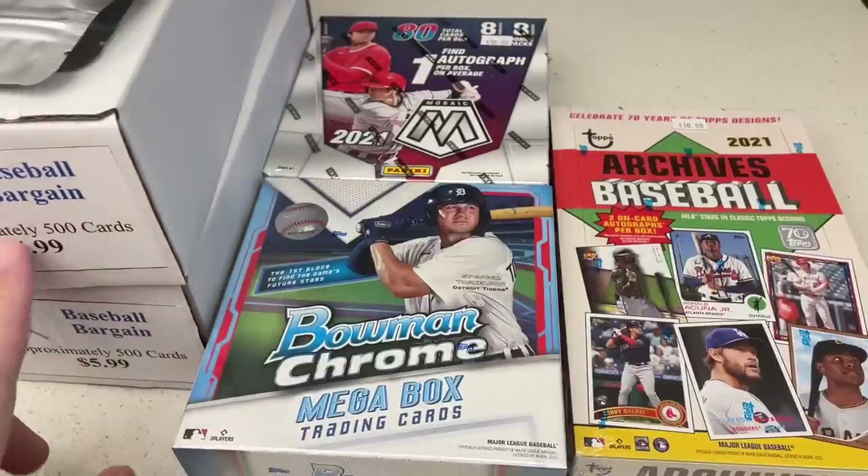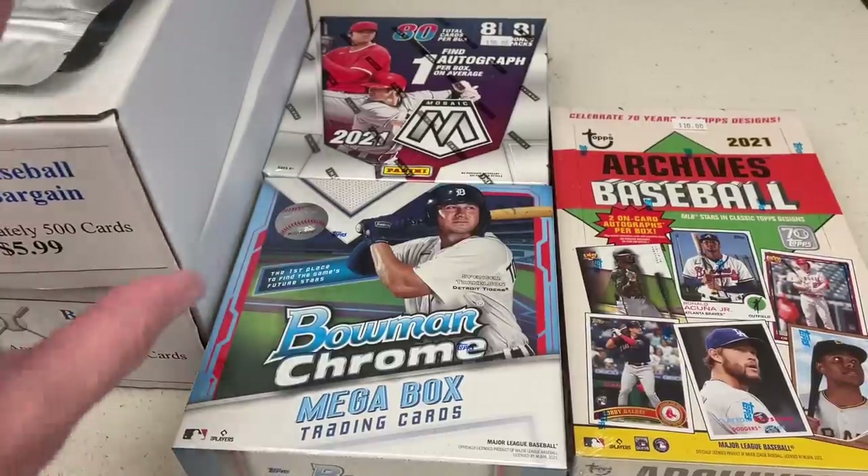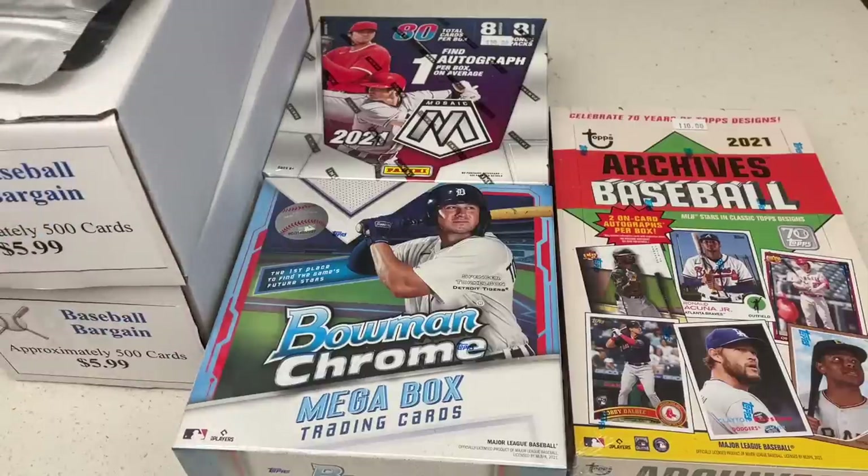Also, I've got some for myself here — these might be complete trash, they might be awesome, I have no idea. These are for myself, these are from Big League Cards. Now let's open it all up right now.